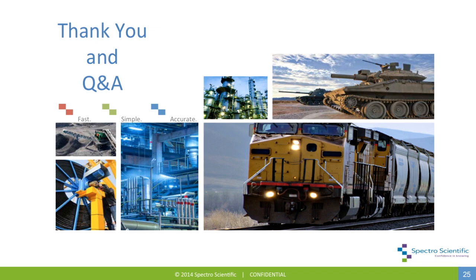It looks like that was our last question. So at this point, we're going to wrap up the webinar, and thank you very much to our presenter, Ken Caldwell, and thank you to all of our audience members for being part of the event. Take care, everyone, and we'll talk with you soon.